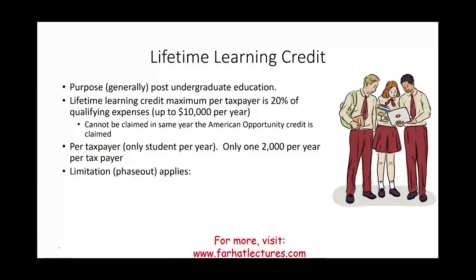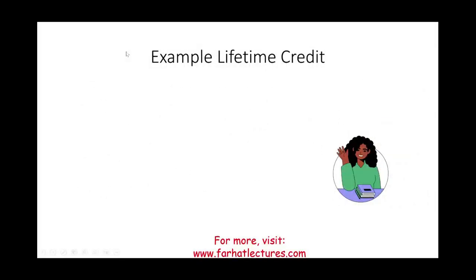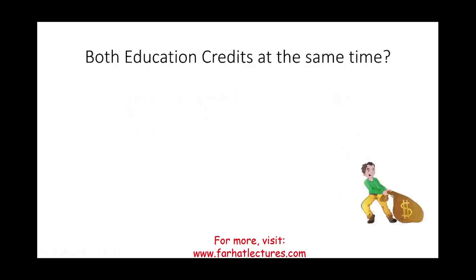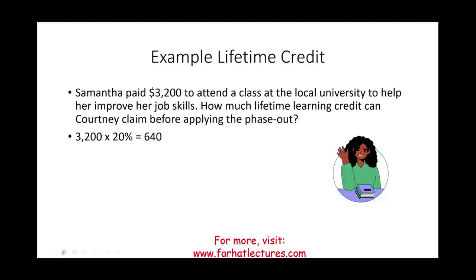The LLC has income limitations subject to change, starting at $80,000 up to $90,000 for single filers. Example: Samantha paid $3,200 to attend a class at a local university to improve her job skills. Before phase-out, her Lifetime Learning Credit is $3,200 × 20% = $640.